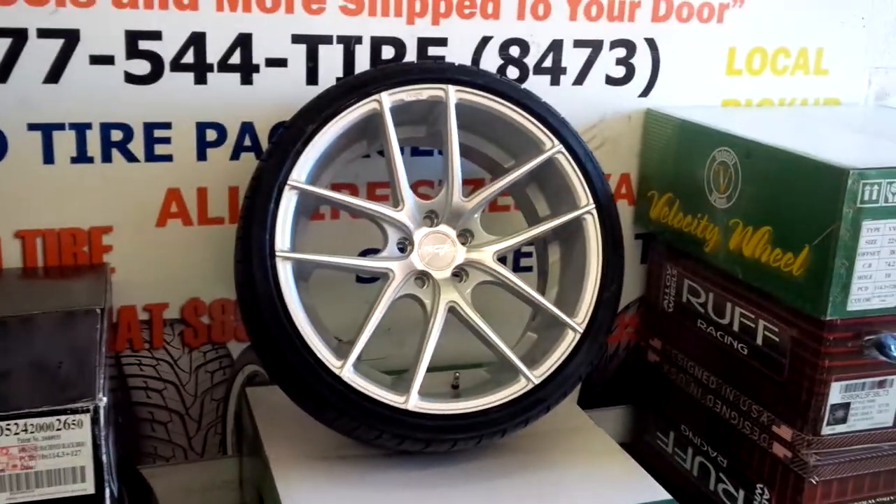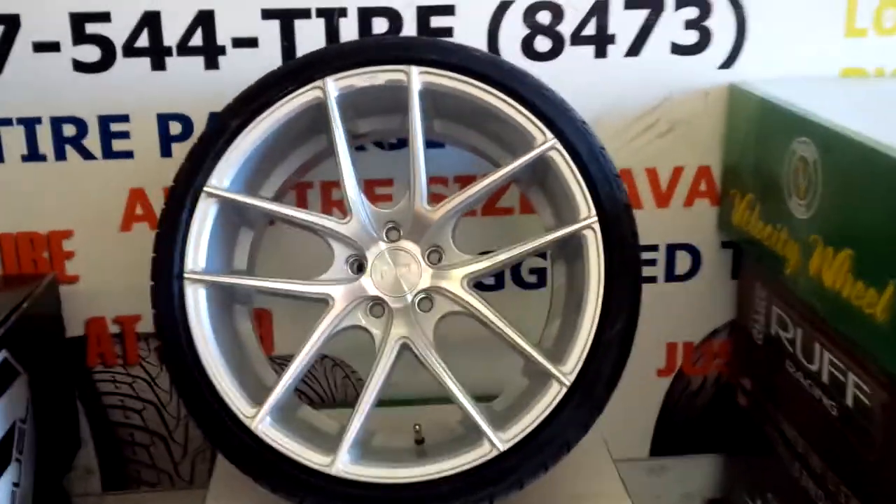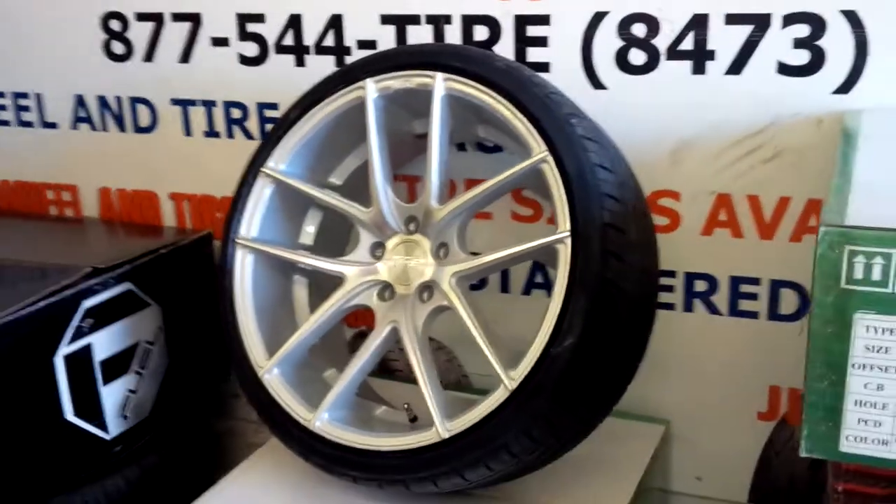Again, this is the Nietzsche Targa 20-inch staggered. This is the rear wheel 20x10. You can see the nice concave on that wheel.